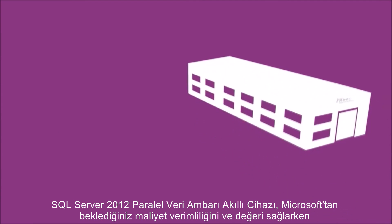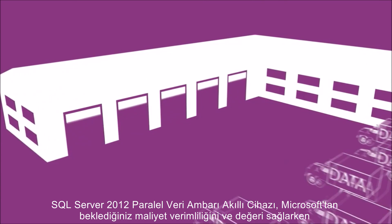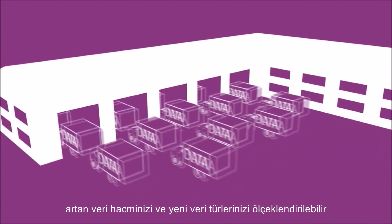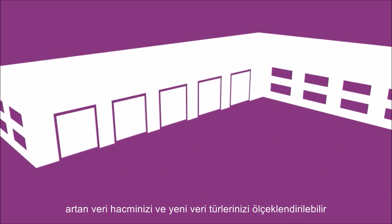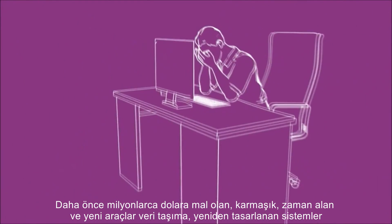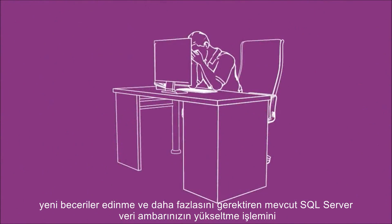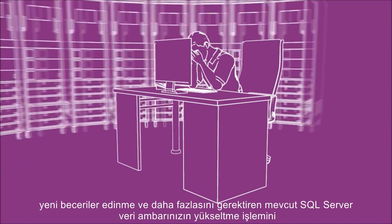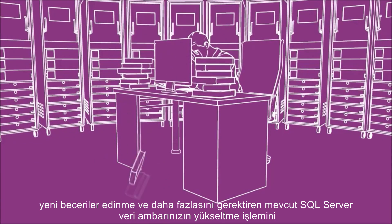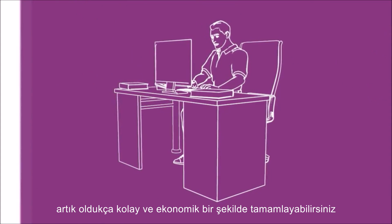The SQL Server 2012 Parallel Data Warehouse Appliance can scale with your growing data volumes and all of your new data types while delivering the cost efficiency and value you expect from Microsoft. Previously believed to be a complex and time-consuming upgrade process that costs millions of dollars and requires new tools, data migration, system redesigns, learning new skills and more.